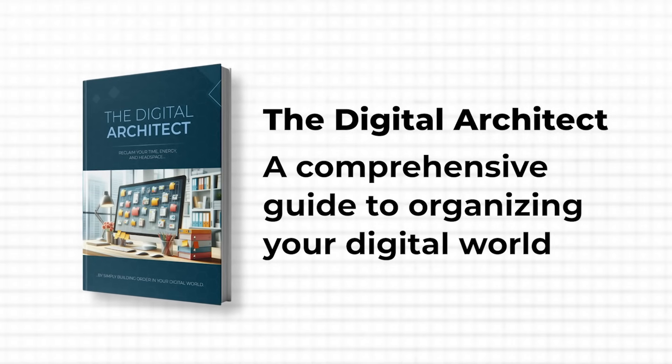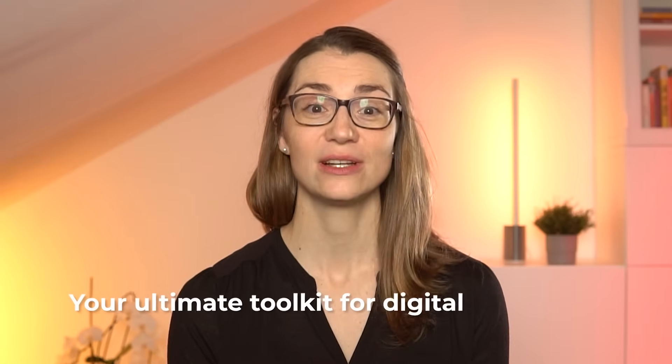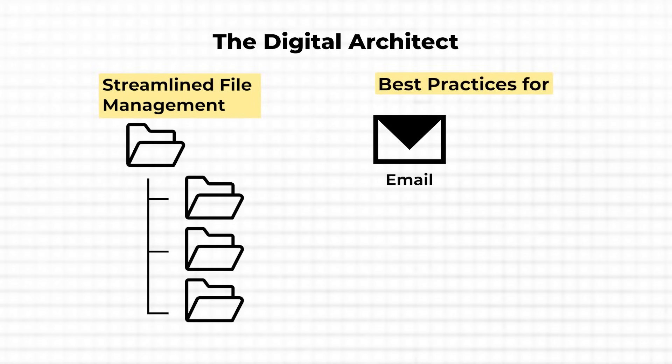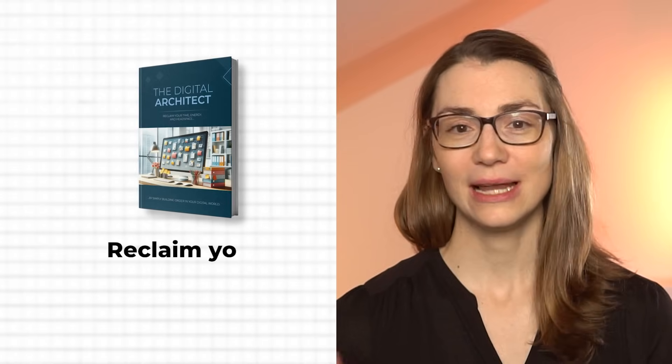I'm confident you'll love The Digital Architect, a comprehensive guide I've personally written packing all my knowledge and experience into your ultimate toolkit for digital efficiency. This isn't about just organizing files — it's a complete overhaul of how you manage your digital life. From streamlined file management to best practices for handling your emails, calendar, and notes, this guide provides actionable tips that can transform your approach to digital organization. Click the link in the description below to learn more and boost your productivity.